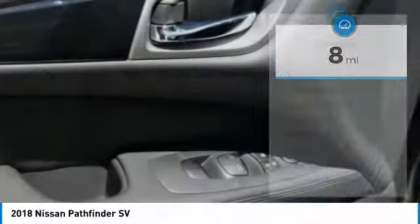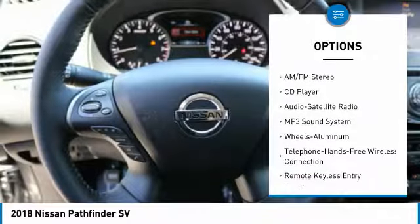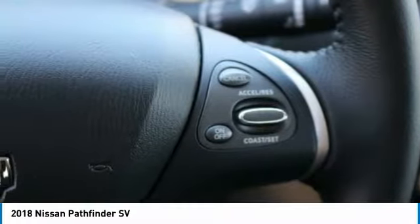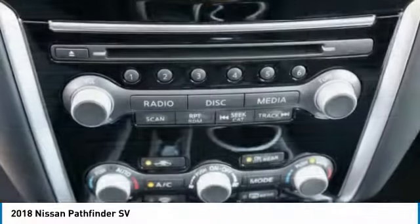Here are some of this vehicle's great options: traction control, anti-lock braking system, Bluetooth wireless data link for hands-free phone, air conditioning, HomeLink garage door opener, power steering, aluminum wheels, cruise control, rear defrost, and AM-FM stereo radio.